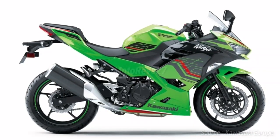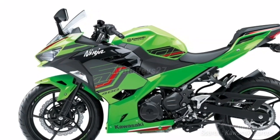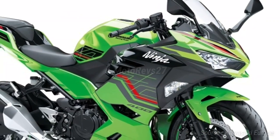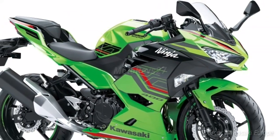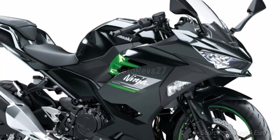The Ninja 400 features a lightweight trellis frame similar in design to that of the Ninja H2. Kawasaki's advanced dynamic rigidity analysis was used to ensure optimum rigidity with lightweight construction.